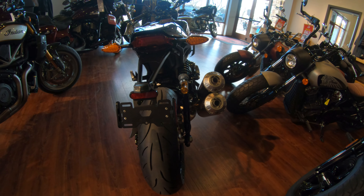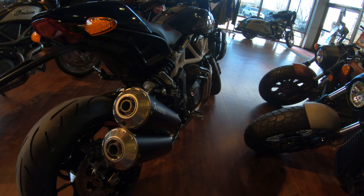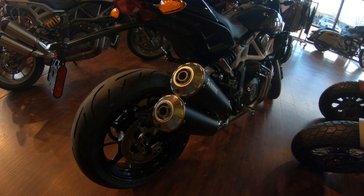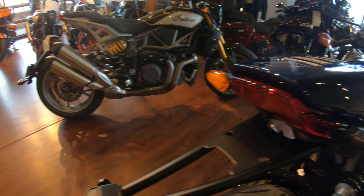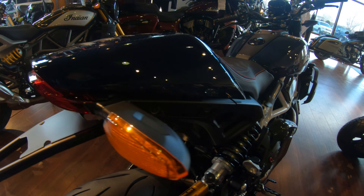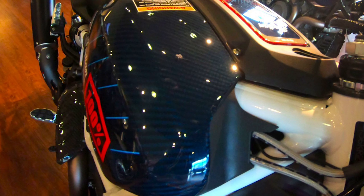It's got a beautiful set of Acropovic pipes on this, the black mac wheels, Ohlins rear shock, the tail tidy — which is different than the one over there, and I like it a lot better. And of course, the nice blue carbon fiber.